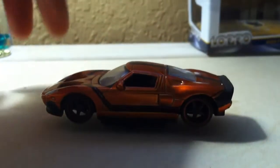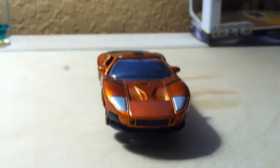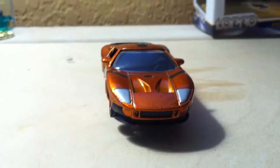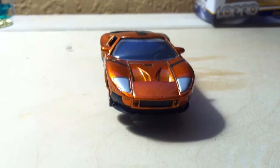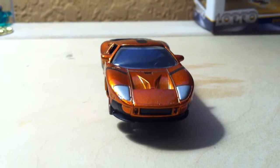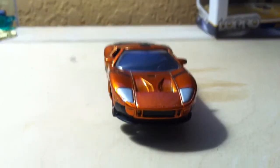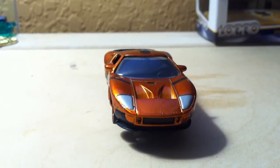Sorry guys. Sorry to disappoint. Well, that was my review of the Ford GT 2005 version from Jada Toys. Thank you for watching. Stay tuned, come back for more. Thank you.